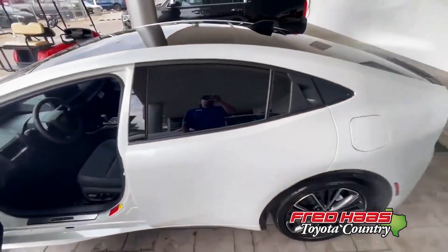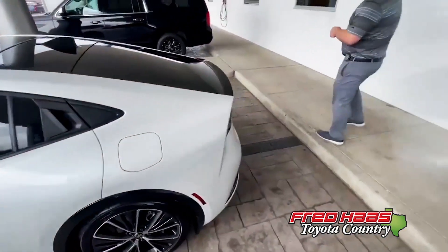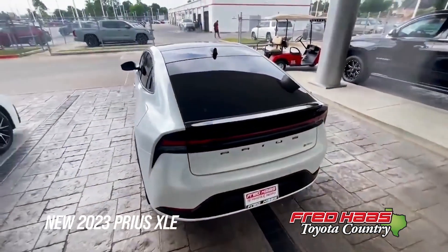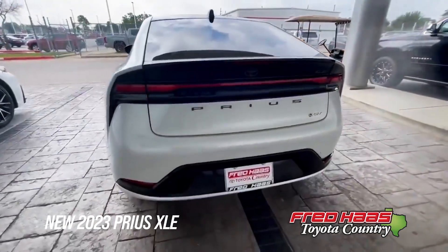Guys, can you take a look at this back here? With the new, sleek, comfortable look for the 2023 Prius XLE.